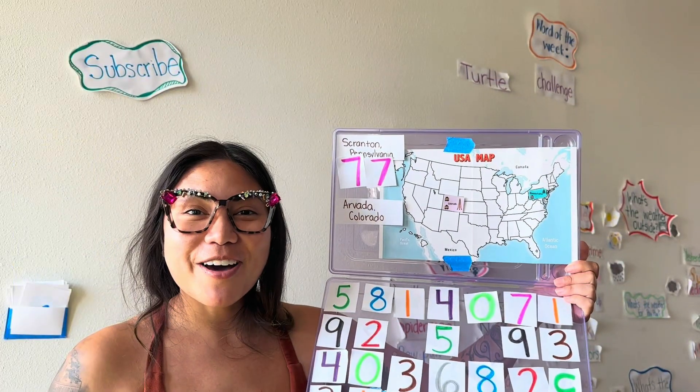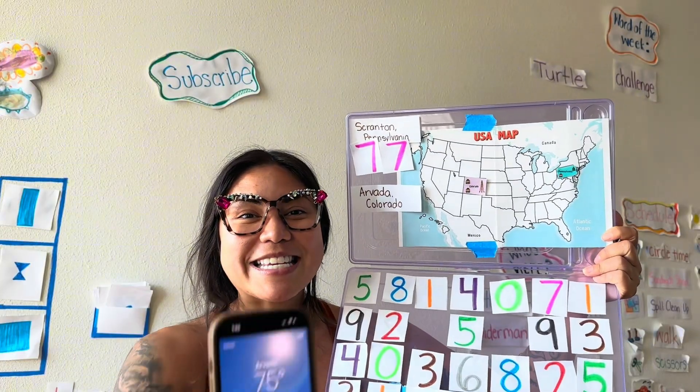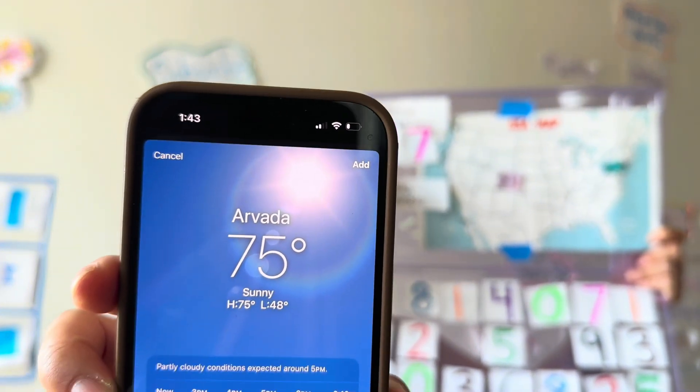Let's check Arvada, Colorado next. In Arvada right now, it is 75 degrees.